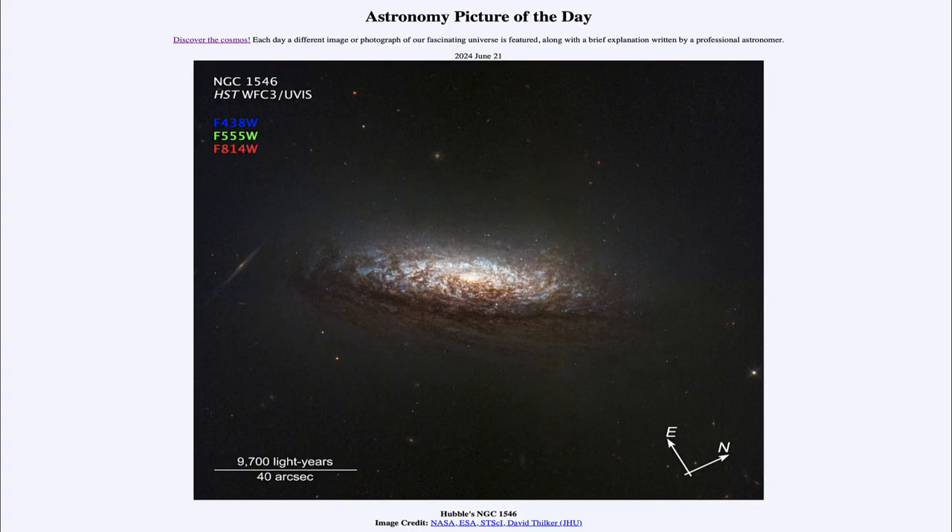Greetings and welcome to the Astronomy Picture of the Day podcast. Today's picture for June 21st of 2024 is titled Hubble's NGC 1546.